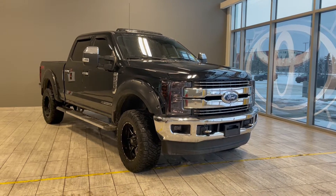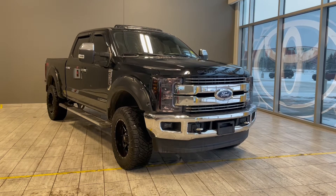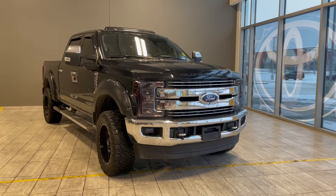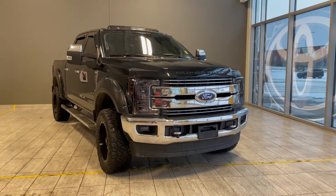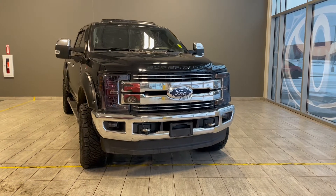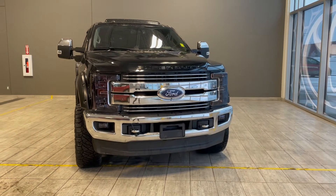Welcome to another video walk-around here at Toyota Northwest Edmonton. Today we'll be taking a look at this 2018 Ford F-250 with some great exterior features that include rear bumper sensors, fender flares, running boards, and 20-inch fuel wheels.